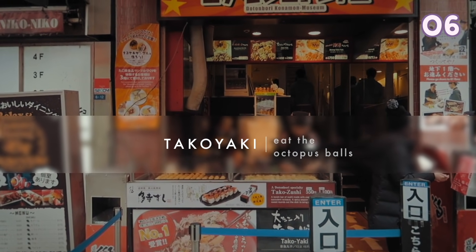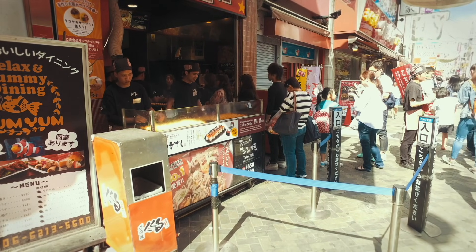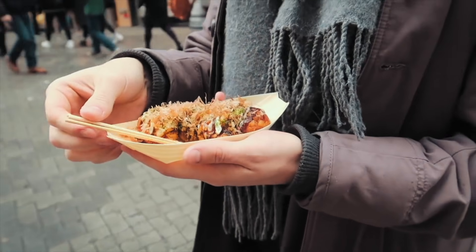Takoyaki is famous in Osaka and it is an octopus-filled ball. It is soft and fluffy on the inside and is a great snack especially during the cold winter.